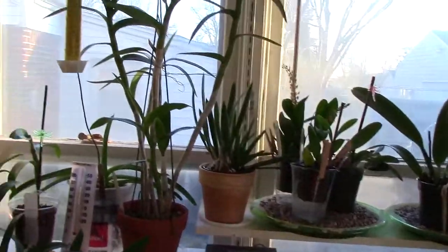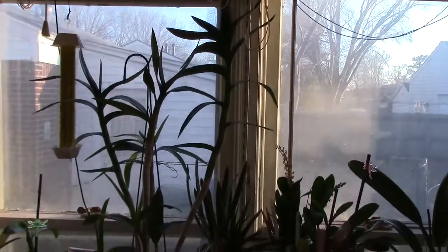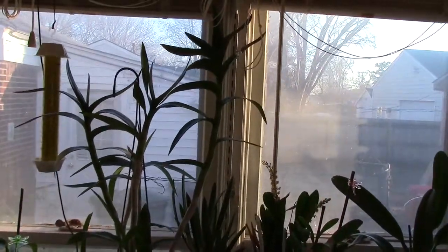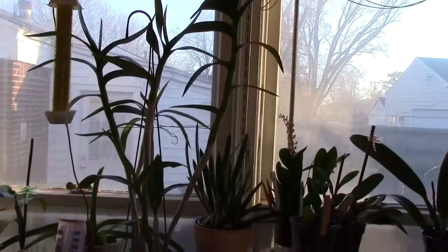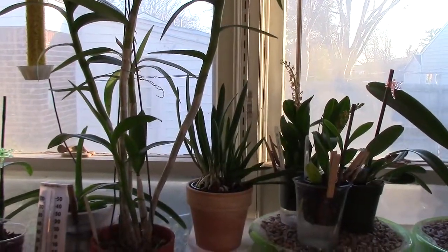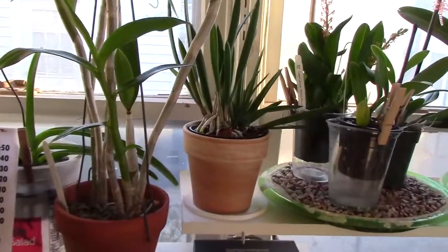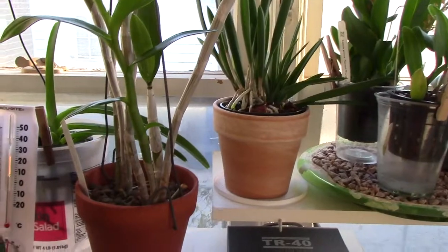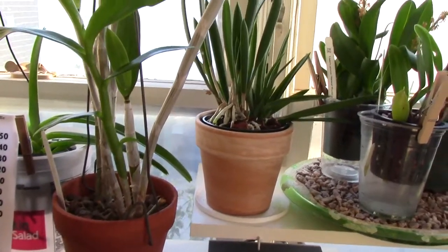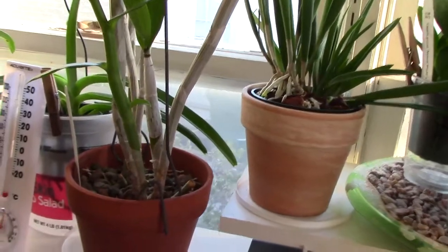Remember my big Dendrobium — this one that I won at the Oklahoma Orchid Society? It had two blooming spikes. It had more, but the first ones died when I brought it to my house, and then it grew two more that I showed you in a video, and now it has this new growth.